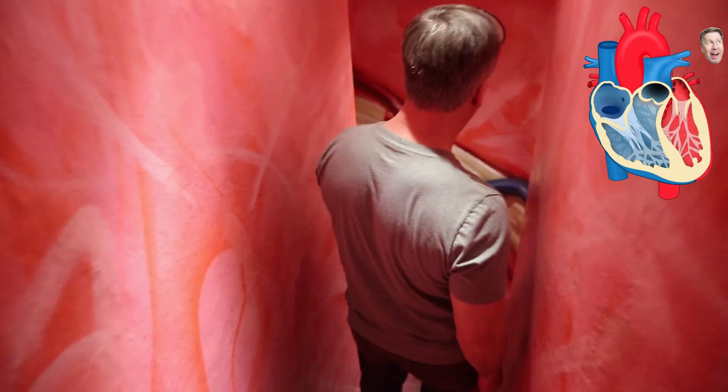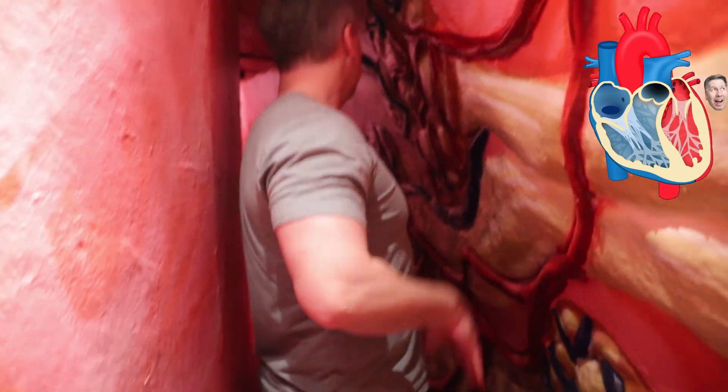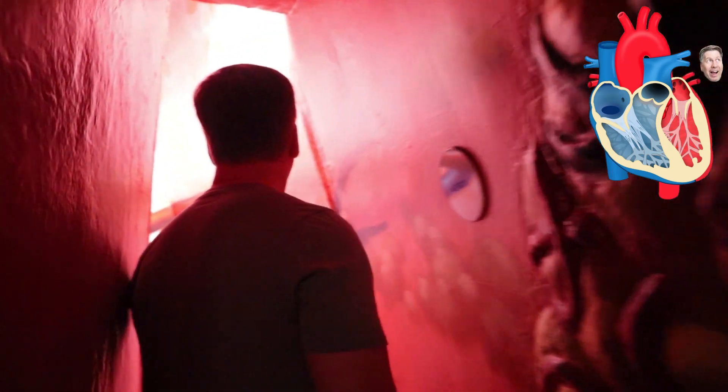We're now on the main pulmonary artery, and we're going to head over to the lungs. The lungs, of course, are where deoxygenated blood picks up oxygen. These are showing the capillaries on the walls, running past the alveoli where gas is exchanged — carbon dioxide is offloaded and oxygen is brought in.